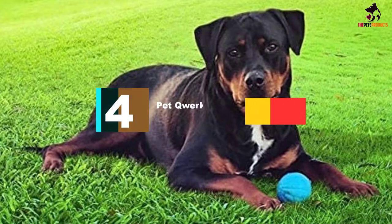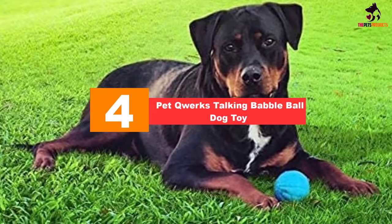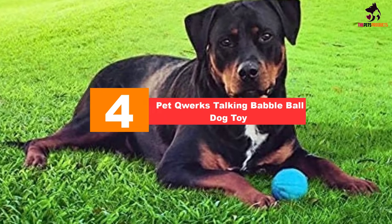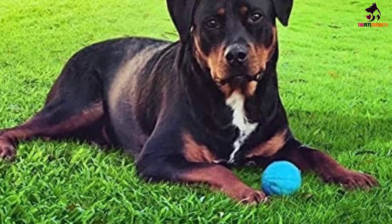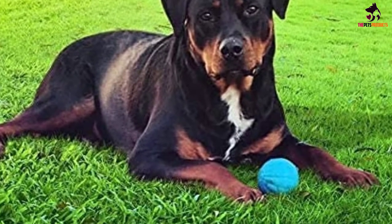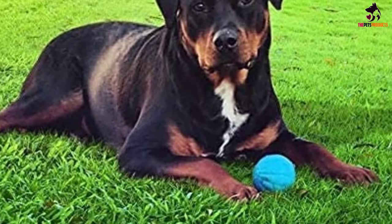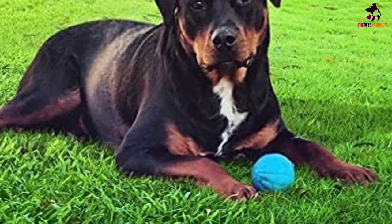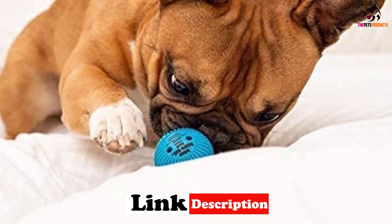Moving on, at number four we have the Pet Quirks Talking Babble Ball dog toy. This is another fetch toy for blind dogs as it also comes in the form of a ball. It is activated by motion and contains more than 20 sounds, including some wisecracks such as "Yeah, baby!" or "Hot diggity dog!" The large selection of sounds should help ensure that your dog remains interested in the toy for a while.